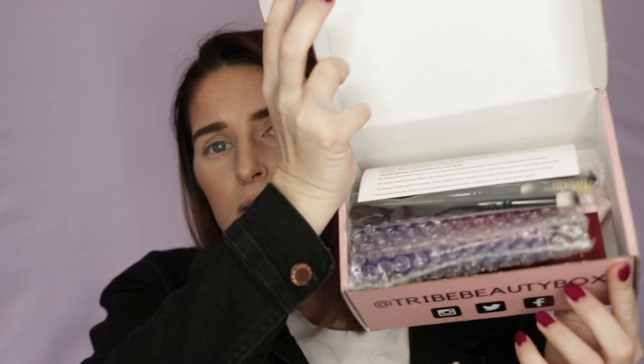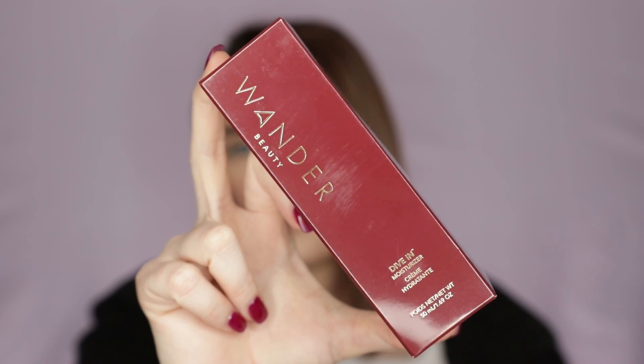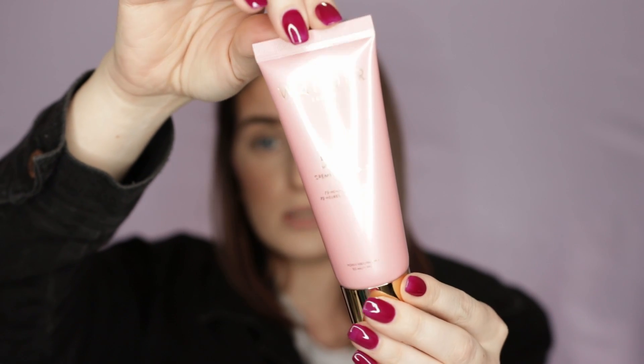Let's open this up — Tribe Beauty Box! On the inside there's a little sheet of paper which gives you a brief rundown of the products and how much they cost. So let's go in the order it's given me. The first product is from Wonder Beauty — this is a Dive In Moisturizer valued at $36. I've never heard of Wonder Beauty before. The packaging is really cute. Basically it's a really hydrating moisturizer. It says it's non-greasy, which is awesome. I'm just going to pop some on the back of my hand.